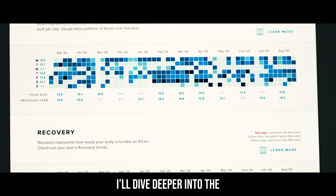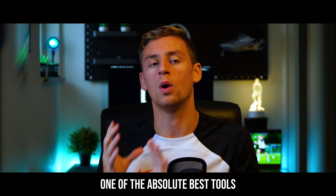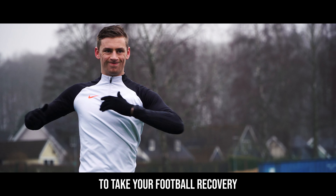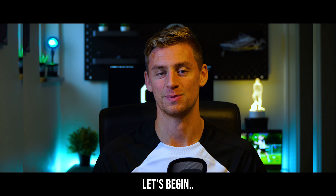That's why in today's video, I'll dive deeper into the details of football recovery, but also reveal one of the absolute best tools that you can use — even used by the likes of Cristiano Ronaldo — to take your football recovery to 100%. Let's begin.